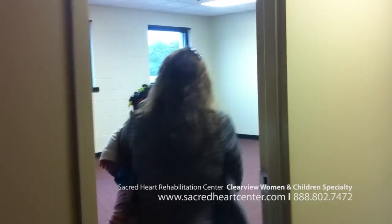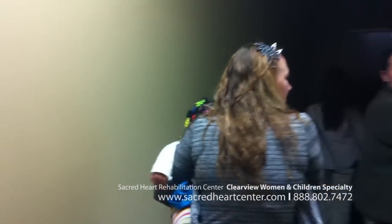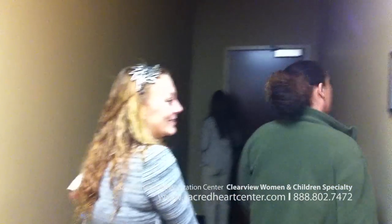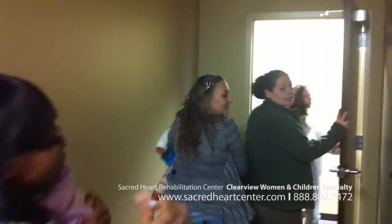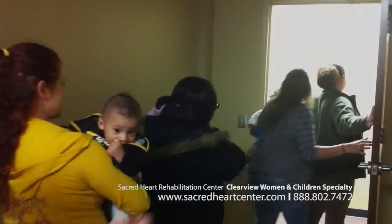This is where we have group at. This is awesome. It's nice over here too. Yeah, so we're not all sitting in one room. That's nice. And I thought we were all in one. That's really big. Those are like didactic rooms? Yeah. See, those are where we have group. Oh, that's nice.